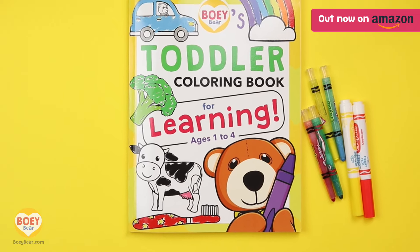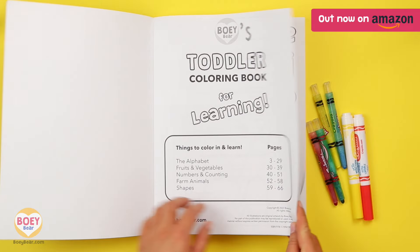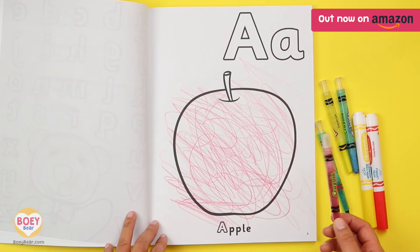This is Bowie's educational colouring book, made for your toddler or preschooler. So if your toddler is one or two years old, they can start off by scribbling, which helps to develop their hand muscles.